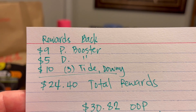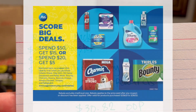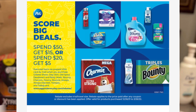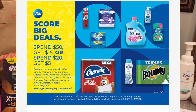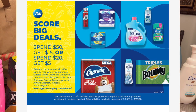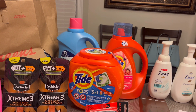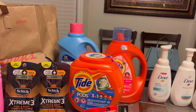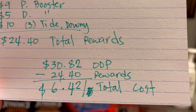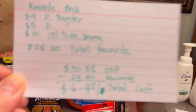I also checked a rebate on pgeveryday.com: when you spend $20 on selected items you get a rebate back. The Downy qualifies but the Tide Pods and Tide liquid do not, so I cannot submit this one. But if you want to just get three Downy and submit your receipt to that rebate, you will get back another five dollars. If you do that, your total cost would be only about one dollar and 42 cents.